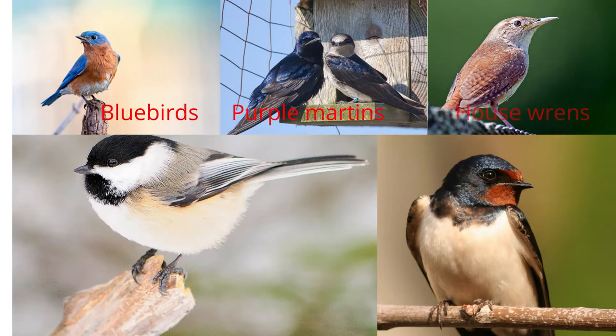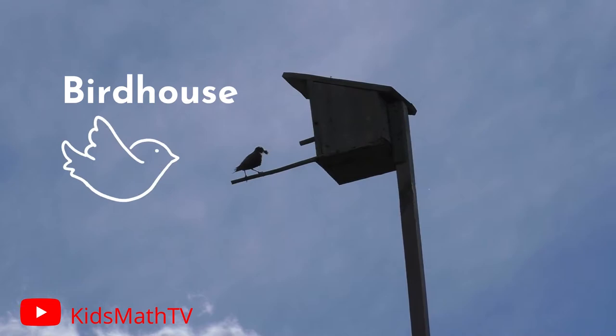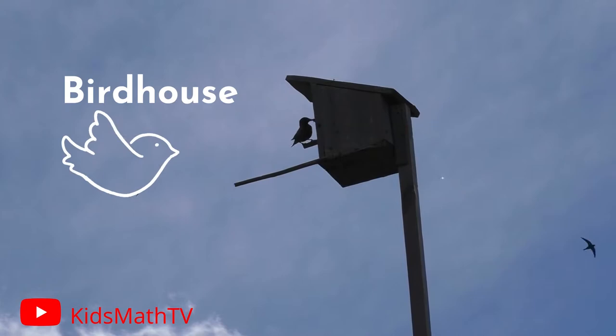Other birds like bluebirds, purple martins, house wrens, chickadees, tree swallows, and more do live in birdhouses. Don't worry — you have a wide range of birds that will surely come around your birdhouse if built correctly.